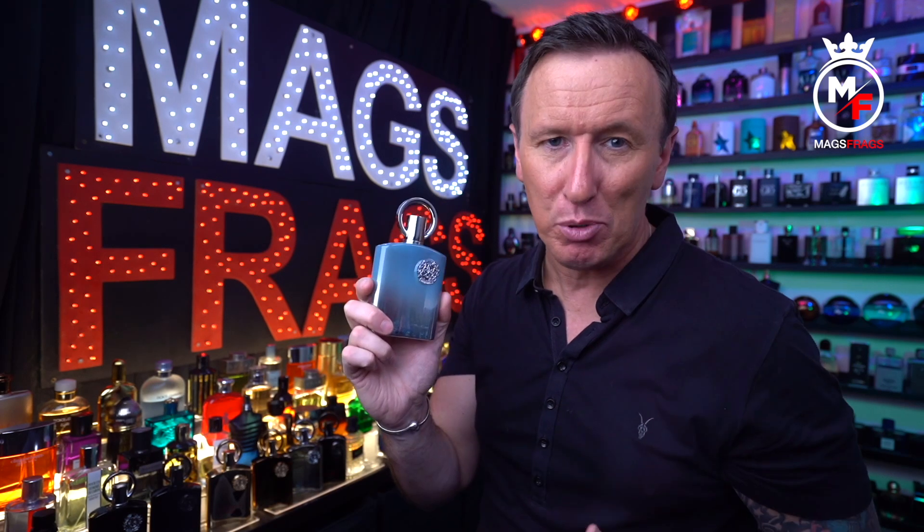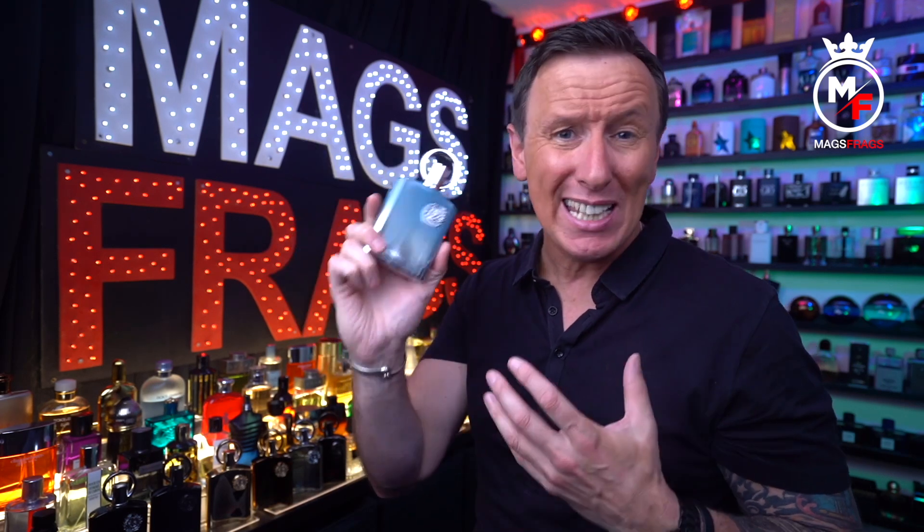The original Silver Mountain Water has an inky accord in the opening — it smells very sharp and metallic, which I find a little off-putting. But that's really dialled back in this version, and it's not half as metallic smelling, so it doesn't constantly peck at your head like the Creed does.